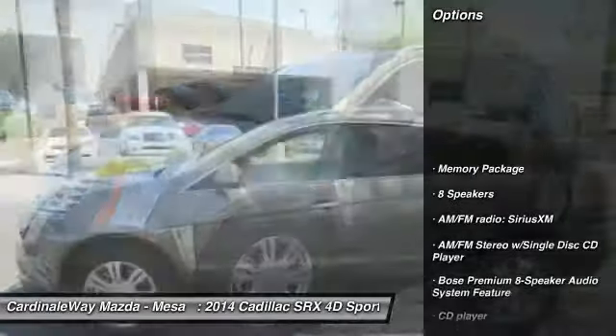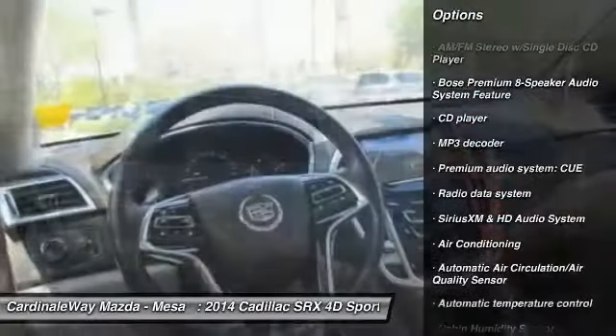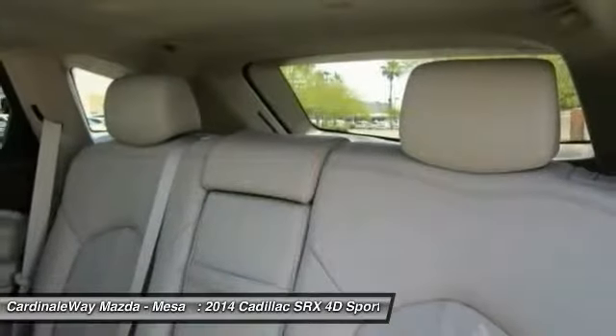Here are some of this vehicle's great options: power passenger seat, traction control, keyless entry, dual airbags, air conditioning, leather-wrapped steering wheel, and power steering.